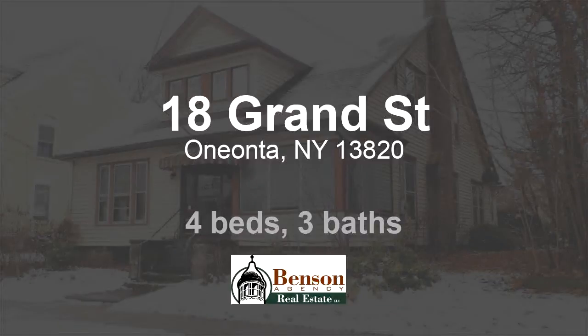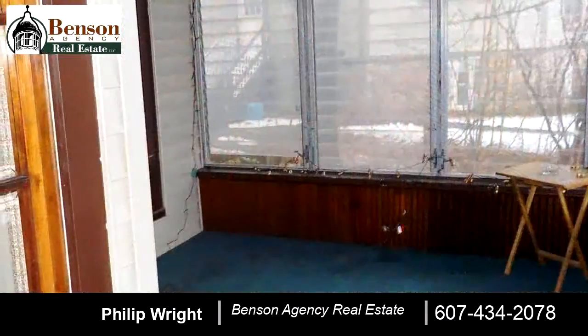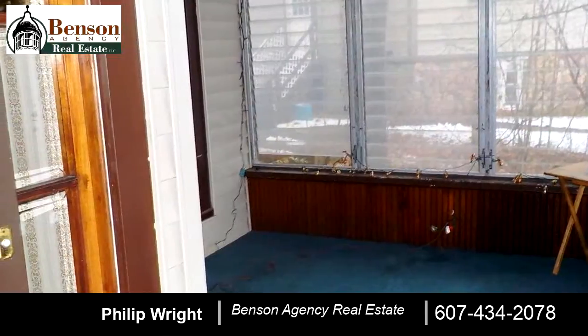Welcome. Please enjoy your tour. This beautiful property is 2,285 square feet. Features four bedrooms with three bathrooms.